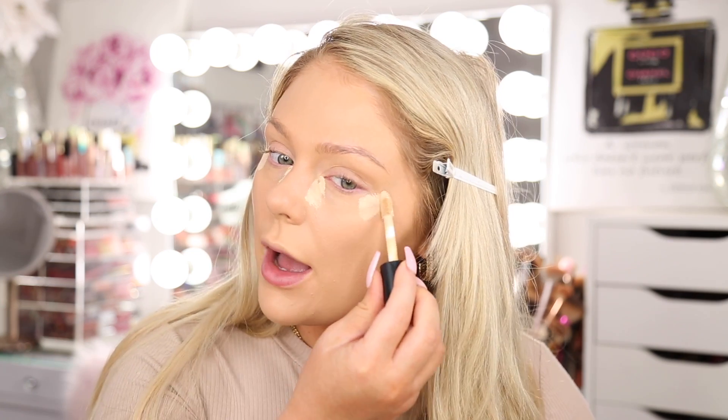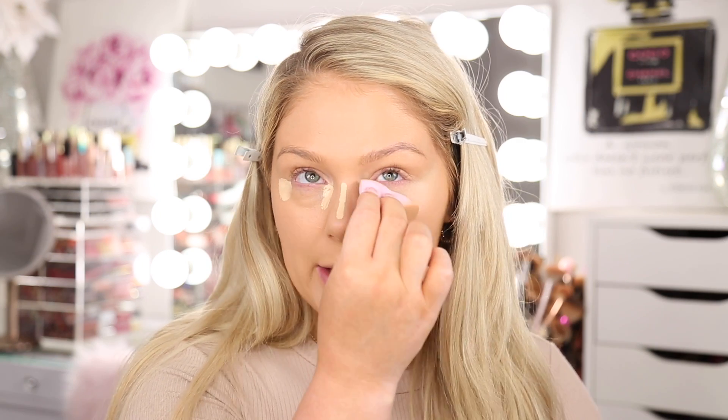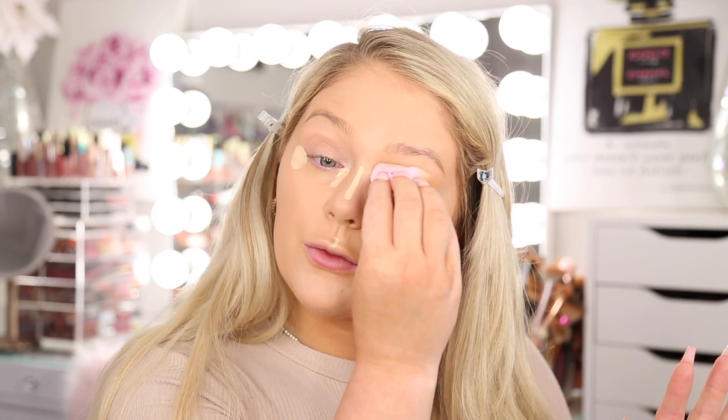I'm going to pop in with a little of the elf camo concealer just to conceal underneath the eyes, and then use the pointer side of the sponge to blend it out. I actually like that this sponge is small because it's more precise — really big sponges are fine for all-over foundation, but when you want your concealer to stay in a specific place, small sponges like this are great.